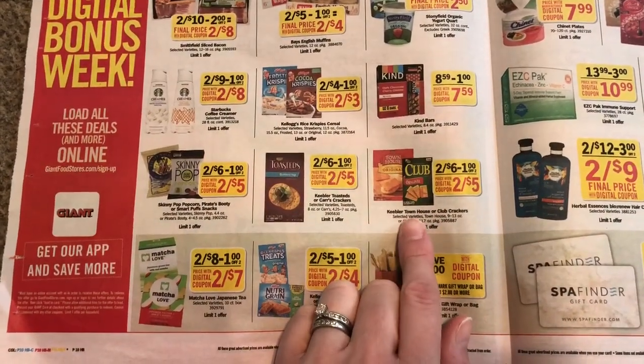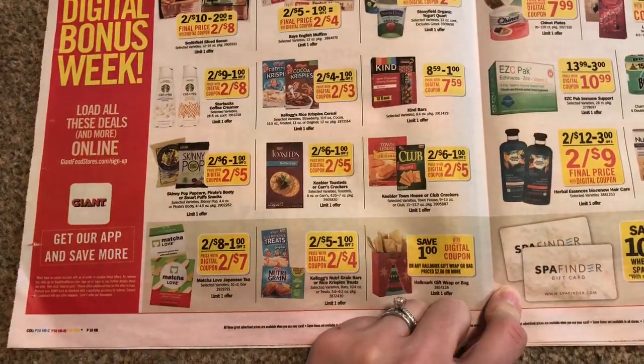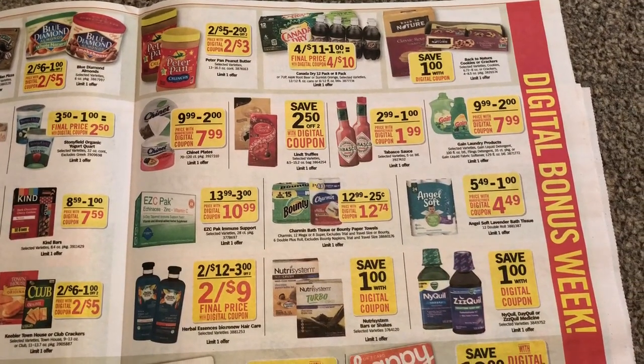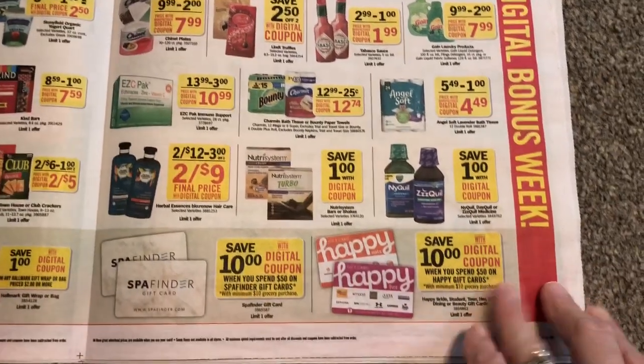I think we have $0.50 Ibotta rebates on Townhouse Crackers — I think that's what they are. Maybe not — I'll have to check into that, it's on Ibotta. Two for $3 — it's not a bad deal on peanut butter there, but I don't really need any right now.